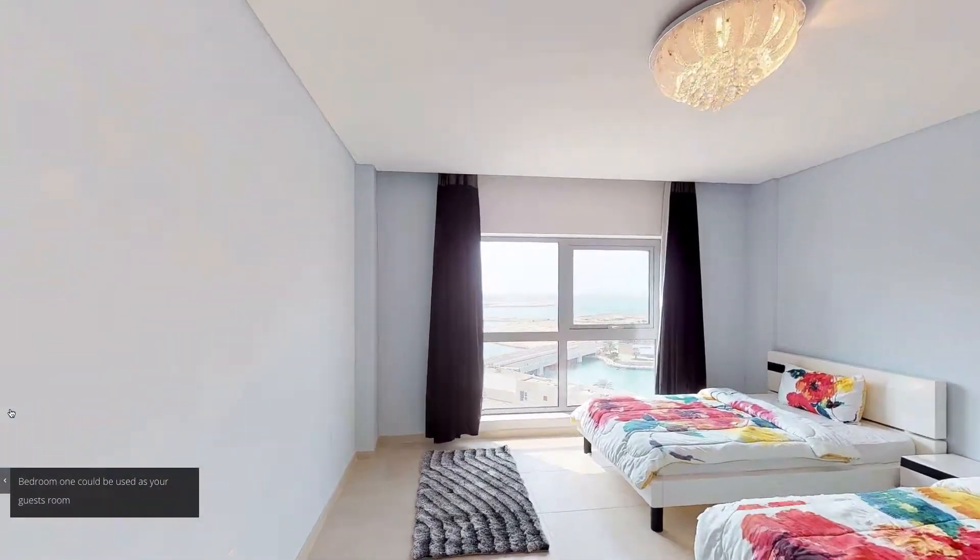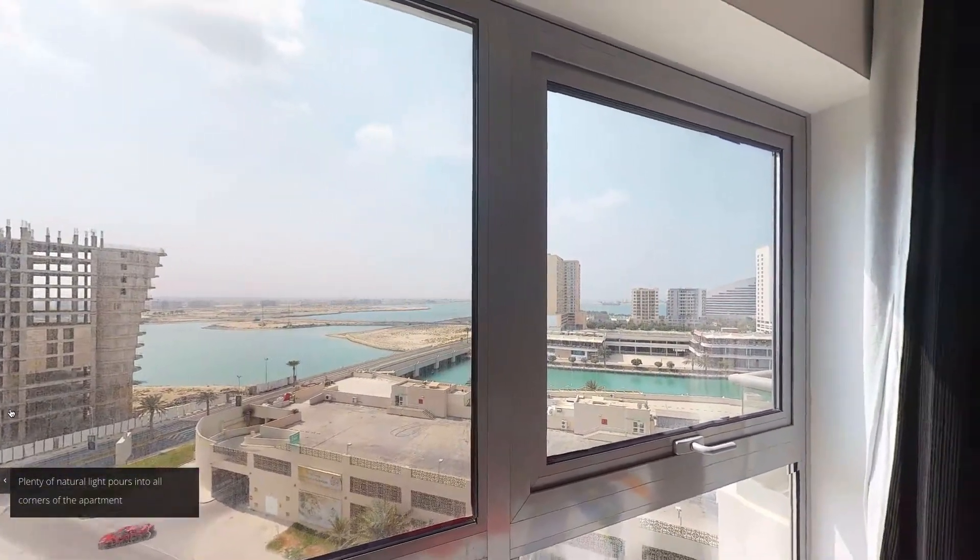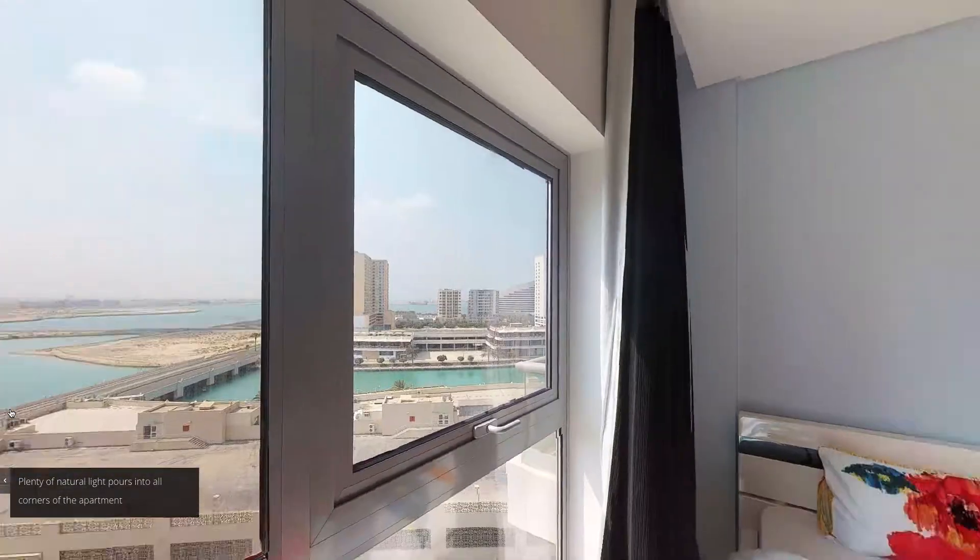Bedroom one could be used as a guest room. Plenty of natural light pours into all corners of the apartment.